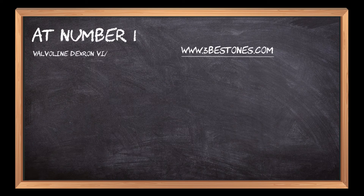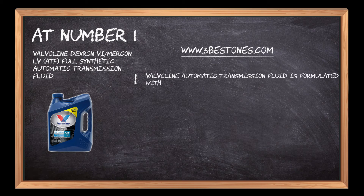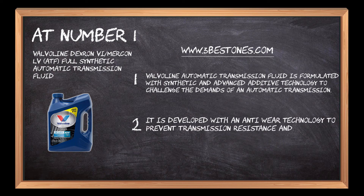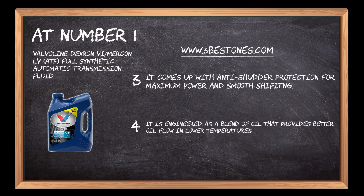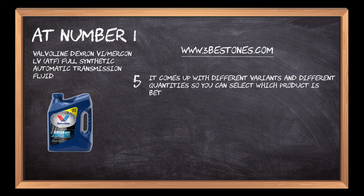At number 1: Valvoline Dexron 6/Mercon LV ATF Full Synthetic Automatic Transmission Fluid. Valvoline Automatic Transmission Fluid is formulated with synthetic and advanced additive technology to challenge the demands of an automatic transmission. It is developed with anti-wear technology to prevent transmission resistance and improve durability. It comes with anti-shudder protection for maximum power and smooth shifting. It is engineered as a blend of oil that provides better oil flow in lower temperatures and film protection in higher temperatures. It comes in different variants and quantities so you can select which product is better suited for your vehicle.